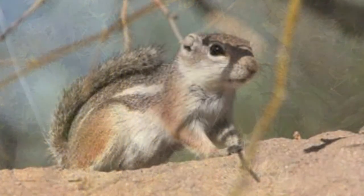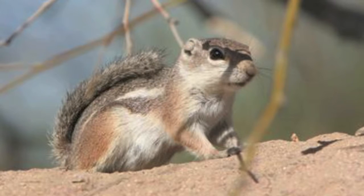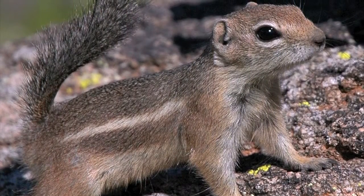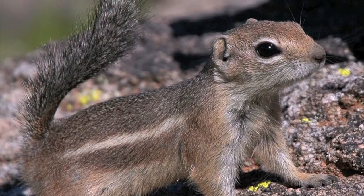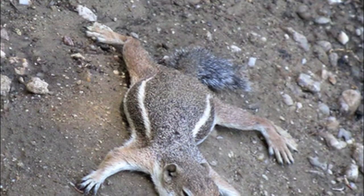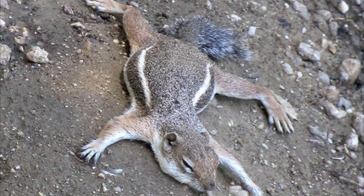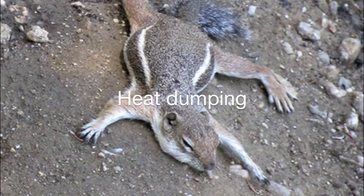Despite the intense heat of the desert, you will often see the Harris's antelope squirrel rushing about in the middle of the day, gathering food like the fruit and seeds of cacti, mesquite beans, or insects. To shade itself, the squirrel holds its bushy black tail over its back like an umbrella. When its body temperature reaches its upper limit, the antelope squirrel will move to a cool shady spot. By lying on its belly spread eagle style on cooler ground, the Harris's antelope squirrel can drop its body temperature more than one degree per minute in a process known as heat dumping.